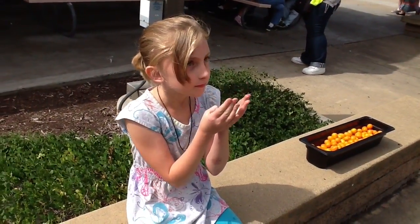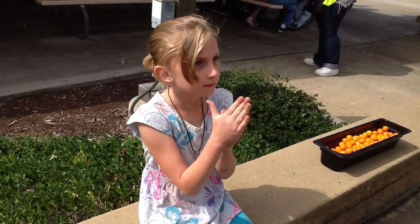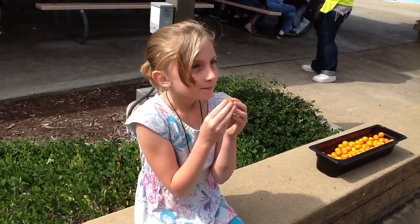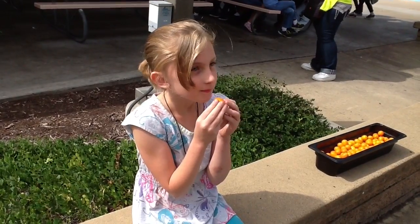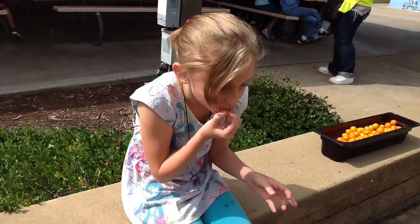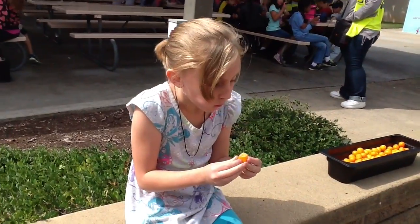This student is trying farmer Ron's kumquats for the first time. As she rolls a kumquat in her hand, it brings out oils in the sweet skin that balance the tart flavor of the inside. One bite carries an explosion of healthy nutrients and flavor.